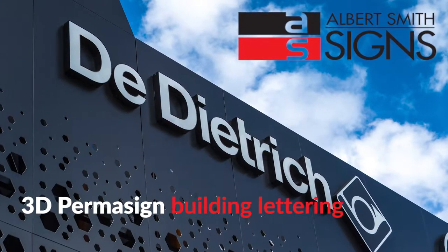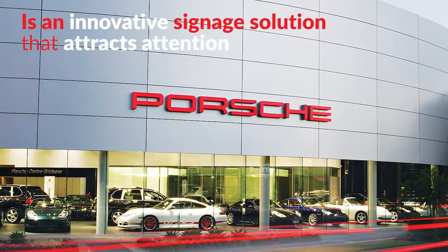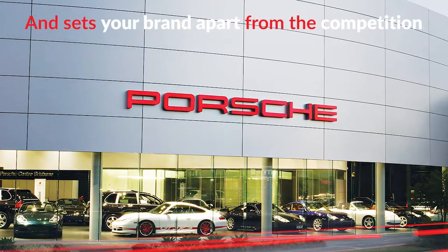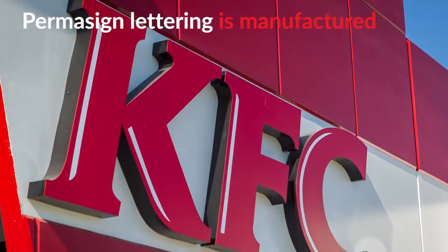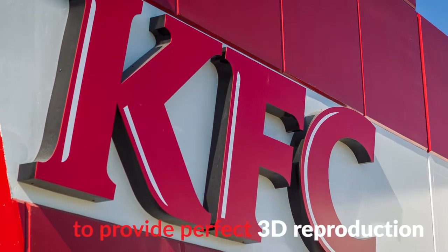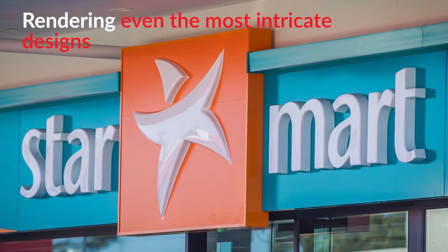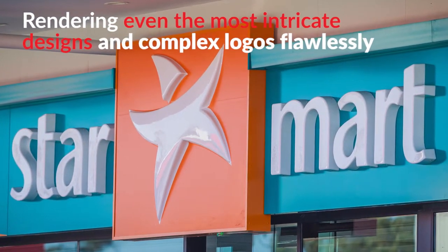3D Permasign Building Lettering from Albert Smith Signs is an innovative signage solution that attracts attention and sets your brand apart from the competition. Permasign lettering is manufactured using computer precision fabrication to provide perfect 3D reproduction, rendering even the most intricate designs and complex logos flawlessly.